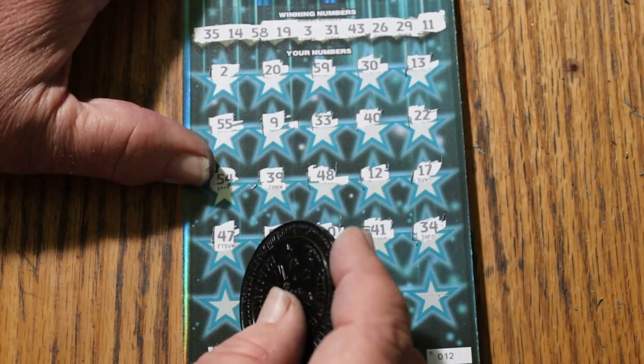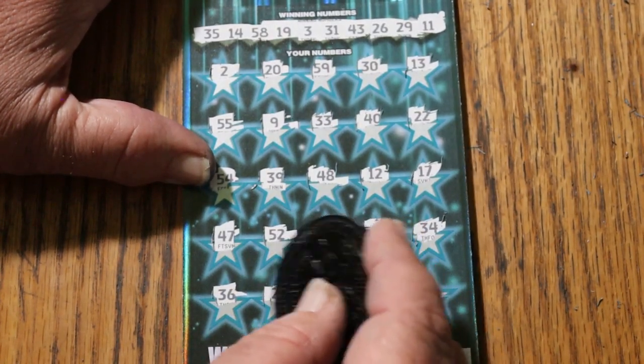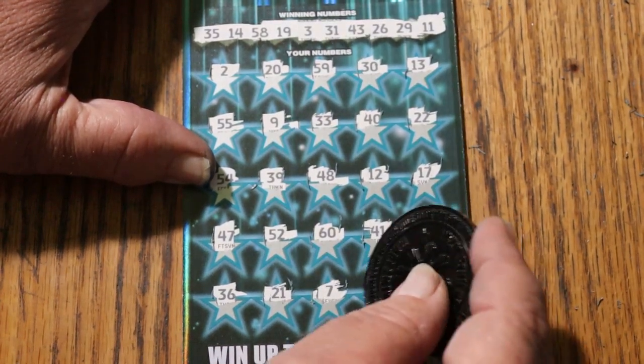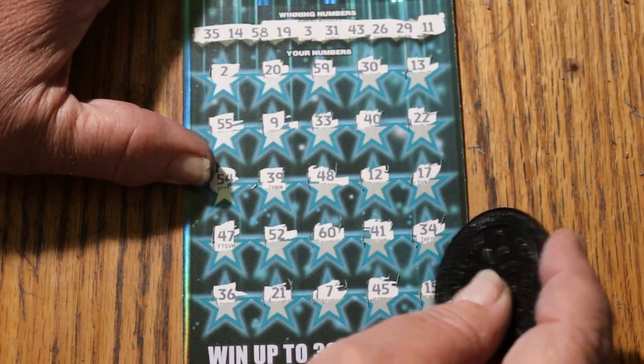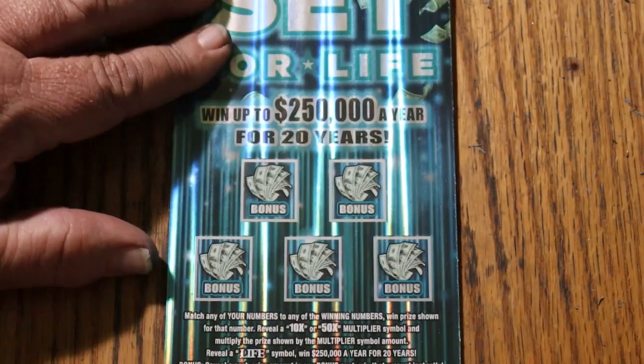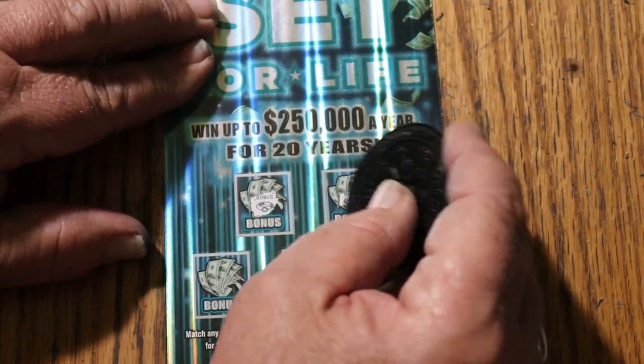Not looking good. 34, 36, 46, 21, 7, 45, and my number 15. Oh boy. Up in bonuses — no... 50 bucks!